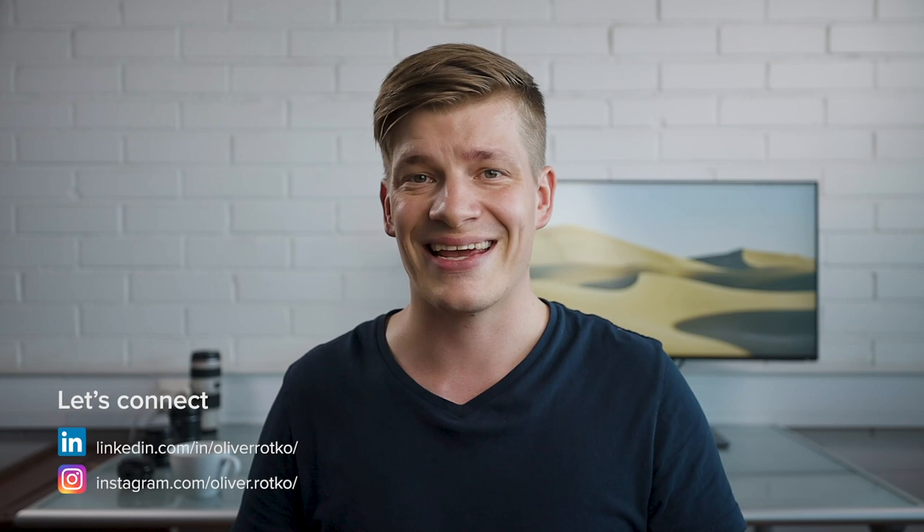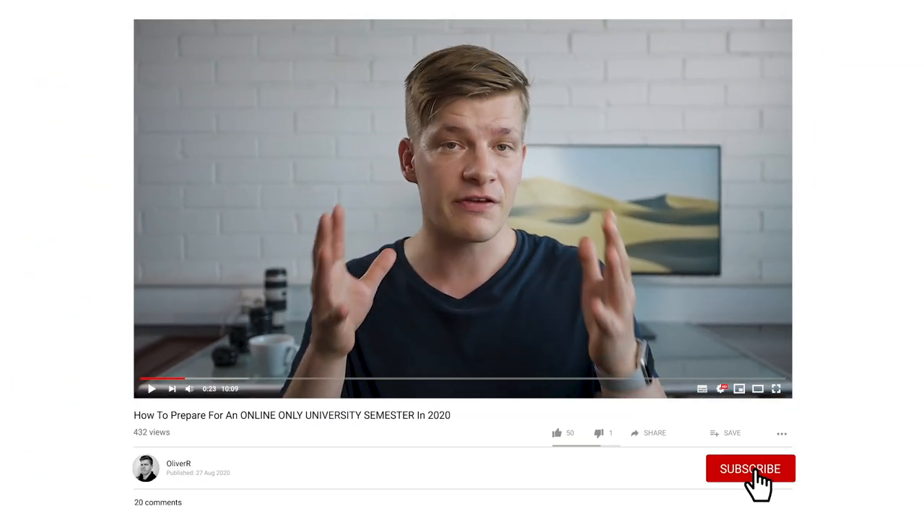In this video we will go through five ways you can use to prepare for the upcoming online-only university or college semester. My name is Oliver and I'm a master's student in economics at Aalto University in Finland. On this channel we talk about education and early career development specifically here in Finland, so if you are new here do consider subscribing.